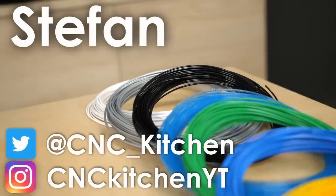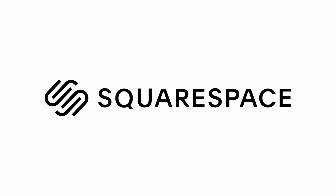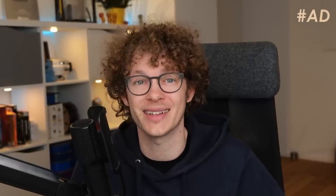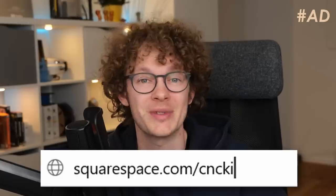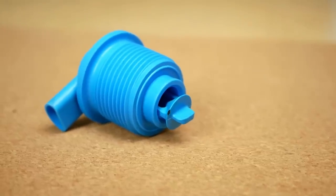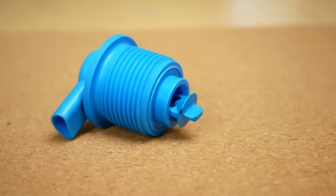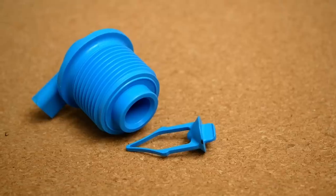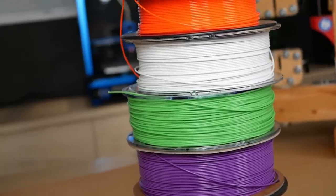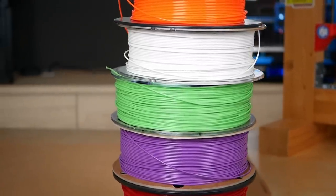I'm Stefan and welcome to CNC Kitchen. Years ago I was at an injection molding company discussing a part with very tight tolerances, where the owner told me how different their material shrinkage was depending on the color they use — and that blue was the worst. Ever since that day I wondered if this is the same with 3D printing filament. Does its color affect the performance of our parts?